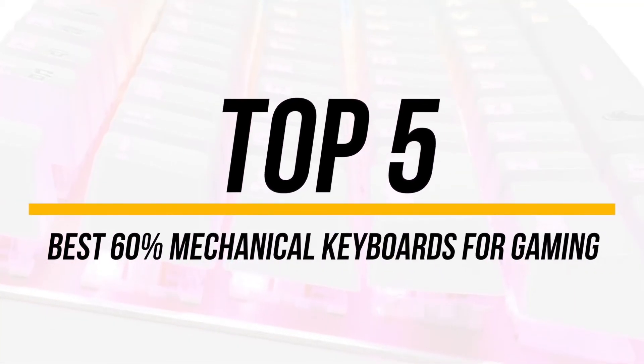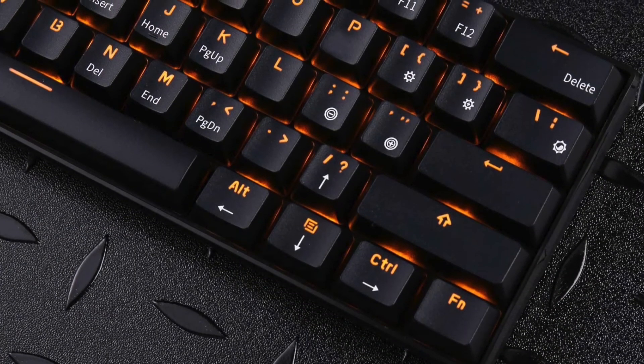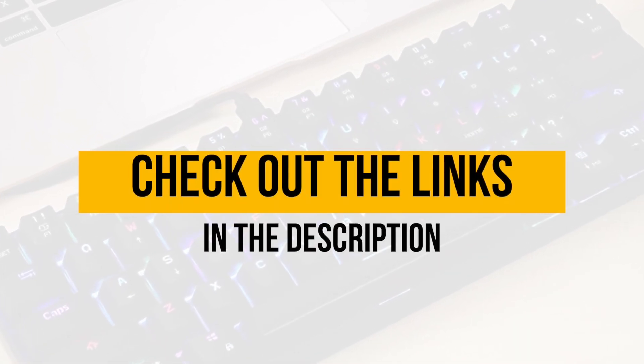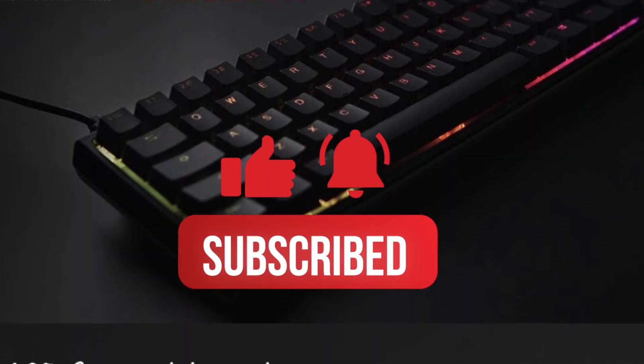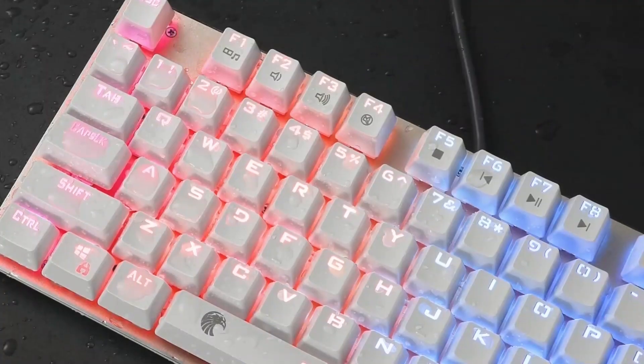There you have it, our top 5 best 60% mechanical keyboards for gaming on the market. Check out the links in the description below for detailed information and latest pricing. If you thought this video was helpful, please hit that like button and consider subscribing. If you didn't, let me know why in the comments below. Thanks for watching, and I'll talk to you in the next video.